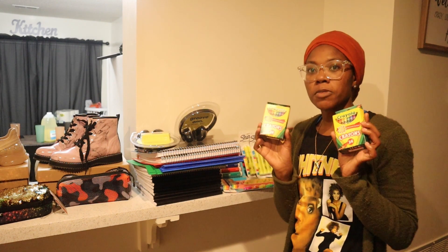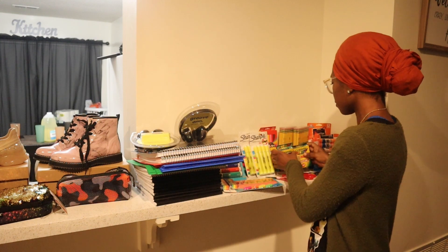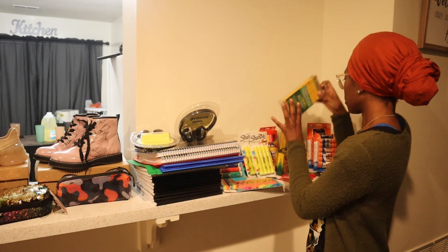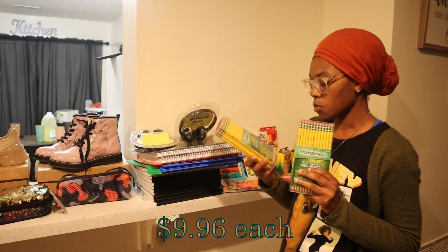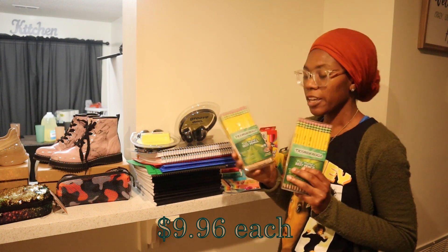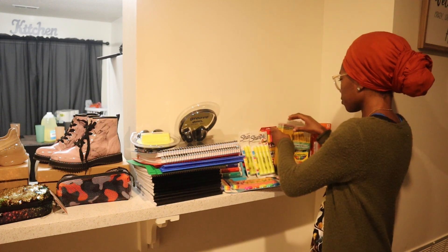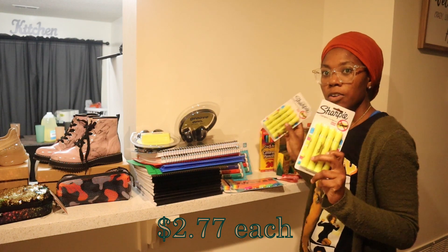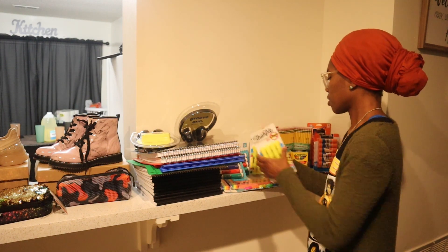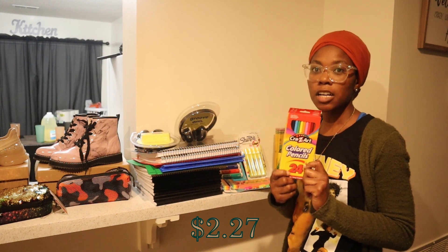I also got them both the regular 24-pack crayons, two packs of pre-sharpened pencils — a 48-pack for both of my children — and two things of highlighters.